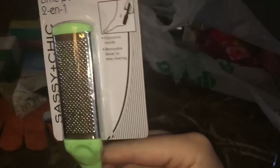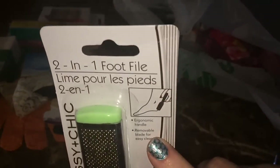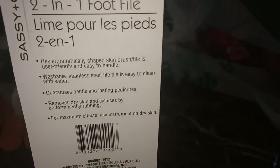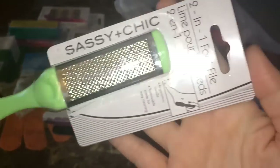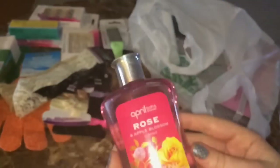Next I decided to pick up this two-in-one foot file, which has a removable blade for easy cleaning — I think that's fantastic. It's stainless steel, easy to handle, and two-sided, so there should be another file on the other side. We'll see how it works; I'll do a review on it for you guys.